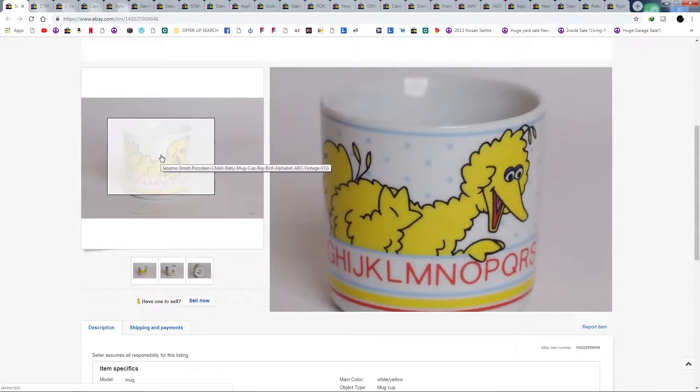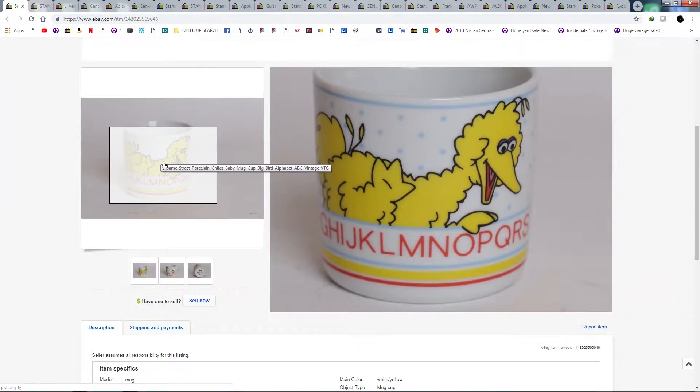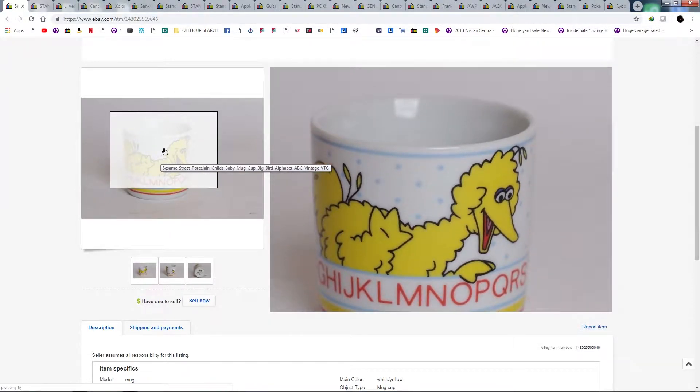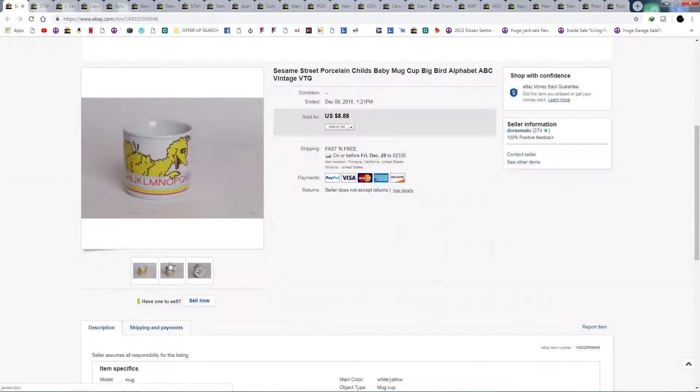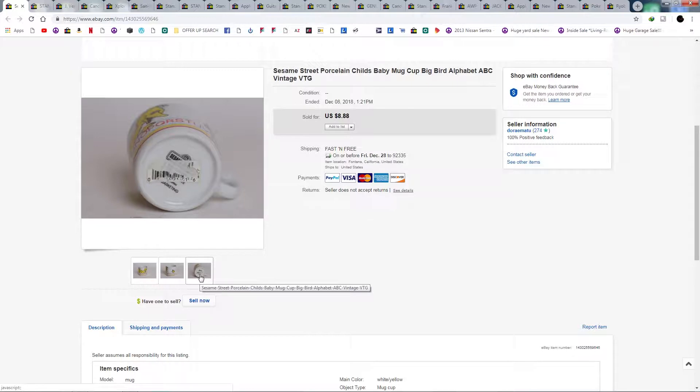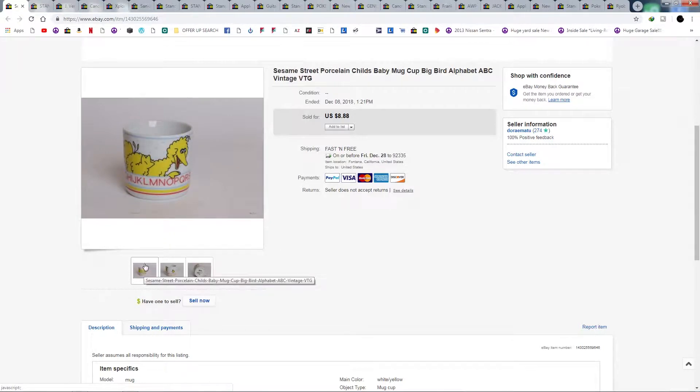Here's a Sesame Street Ward Up to Big Bird cup — I used to have this cup as a kid. Found this one at Goodwill and had to pick it up. I bought it for a dollar, and it probably cost me about $3.50 to ship, so just got a couple bucks on that one.